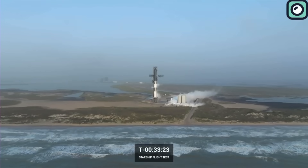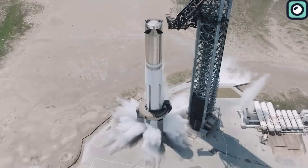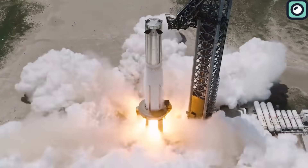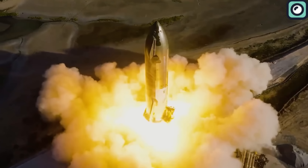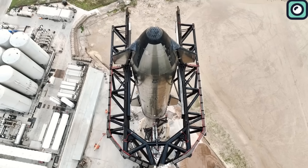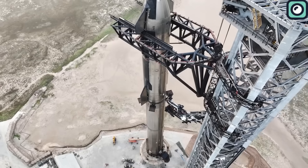Starship is gearing up for its second integrated flight test. Booster 9 has successfully completed its pre-flight testing and is eagerly waiting for its partner to join in for the second launch. Ship 25, having undergone testing a few months ago, has already checked off some crucial boxes. The only things left on the checklist are full-stack testing and securing the all-important regulatory approval for the second flight.